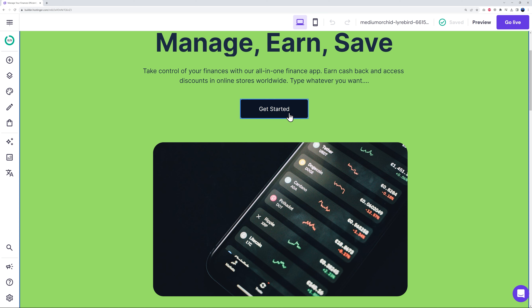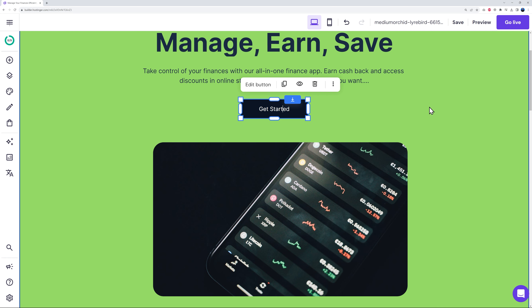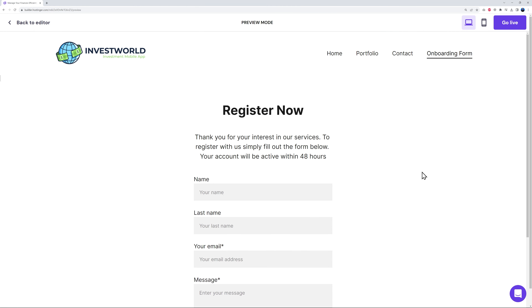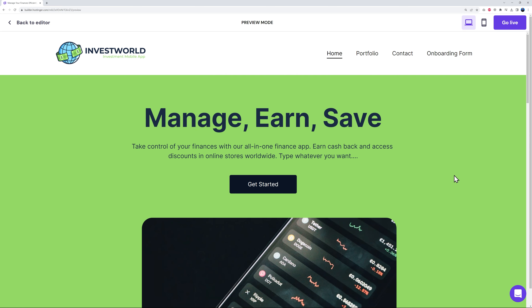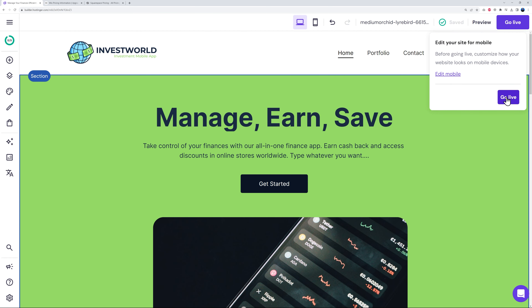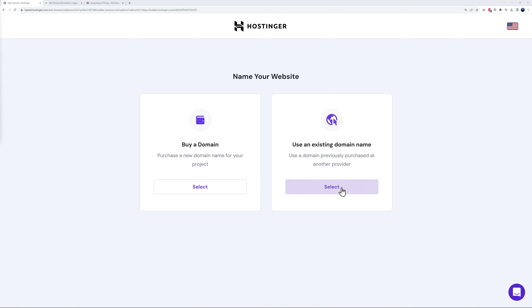Back on the home page, click the 'Get Started' button, select 'Edit Button', link it to an internal page — the Onboarding Form page — and save. Preview it: clicking 'Get Started' takes the visitor straight to that page. That's how you create a beautiful website for only $2.49 per month. When ready to go live, click the 'Go Live' button in the editor. Your site is now live, and you can connect your actual domain name.